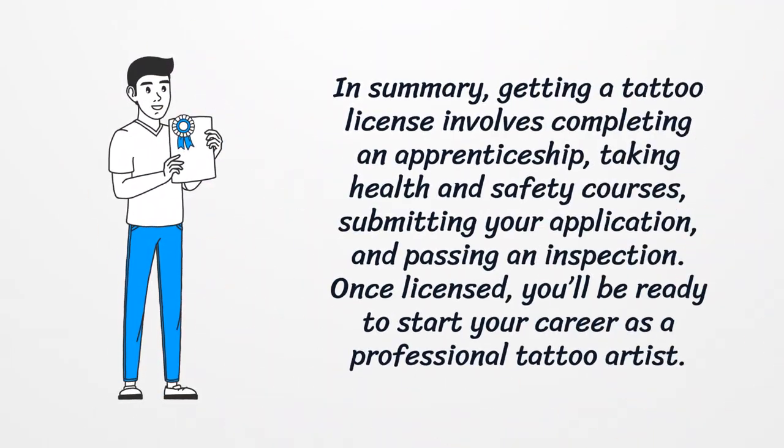In summary, getting a tattoo license involves completing an apprenticeship, taking health and safety courses, submitting your application, and passing an inspection. Once licensed, you'll be ready to start your career as a professional tattoo artist.